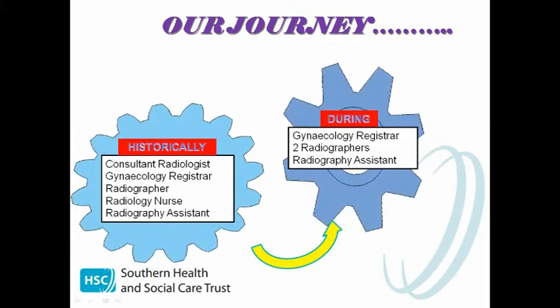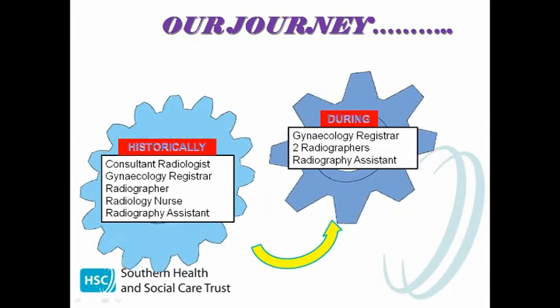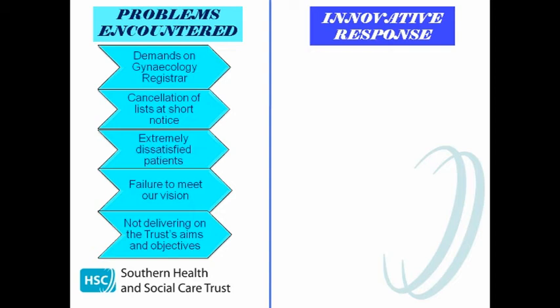Our next clinics ran with the gynaecology registrar, us two radiographers trained to screen and report on the HSG examinations, and Audrey our radiography assistant. However, things weren't running as smoothly as we would have liked and we were still encountering problems. On occasion due to unforeseen circumstances, gynaecology cover was not available, resulting in cancellation of lists — sometimes at short notice or even on the day of the clinics. This left these women feeling very distressed and angry, and we realised we were not meeting our vision of providing an accessible and responsive service.